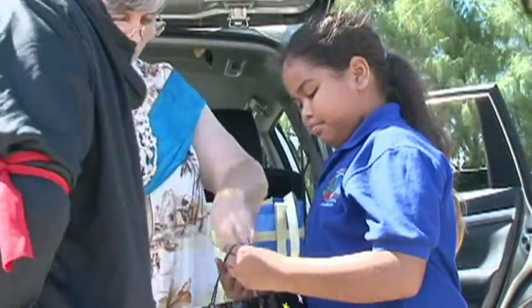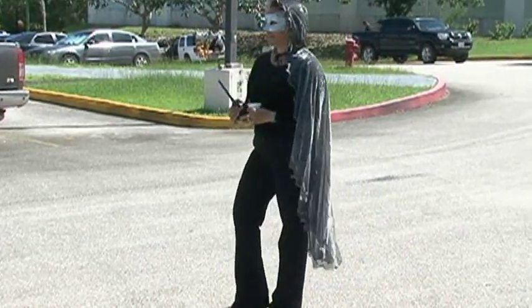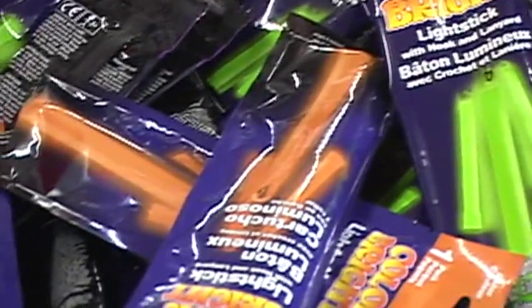Number one is try to get a costume that has some reflective lighting. Number two, costumes that are fire-retardant will help a lot. And number three, the face mask so they can properly see where they're going — make sure it's fitted properly. And fourth, have them carry a glow stick or a flashlight so the cars can see them.